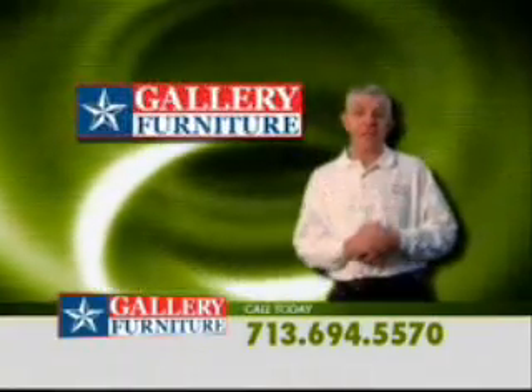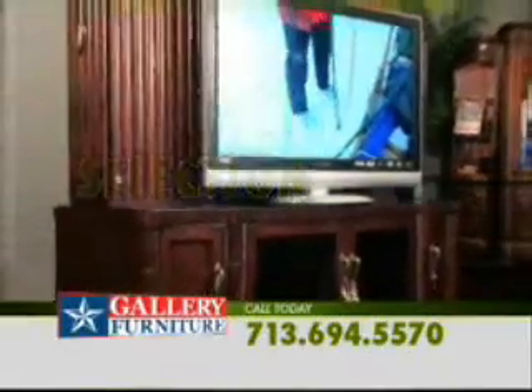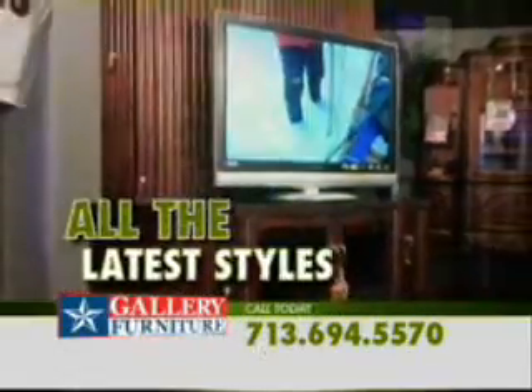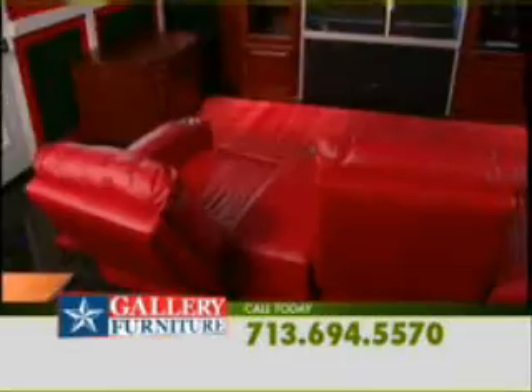You finally got the flat screen TV you've always wanted, and now you need a great looking entertainment center. Gallery Furniture has a huge selection of entertainment centers in a variety of wood finishes and all the latest styles, from contemporary to traditional. Gallery Furniture is your world headquarters for entertainment centers for all your electronic needs.